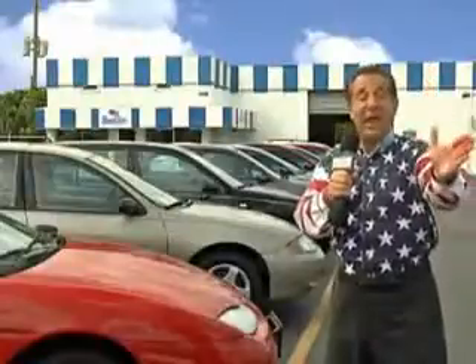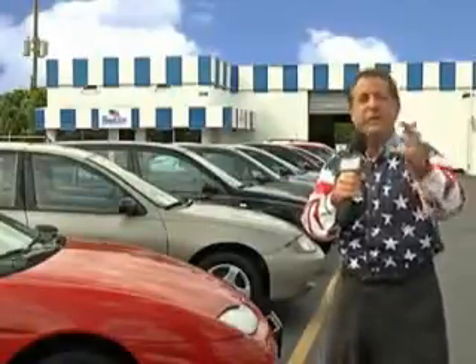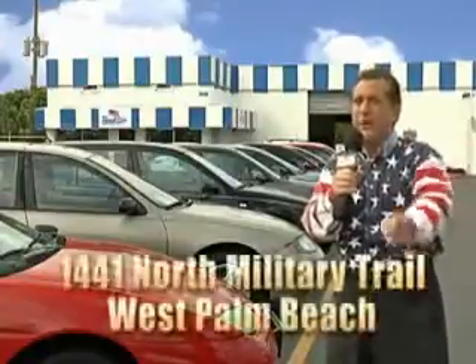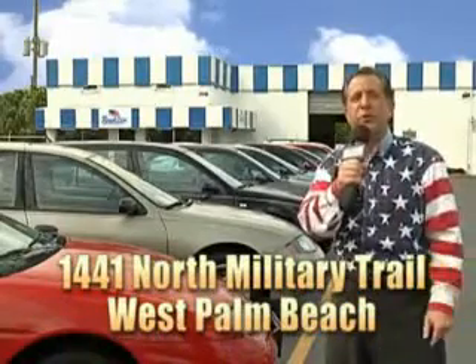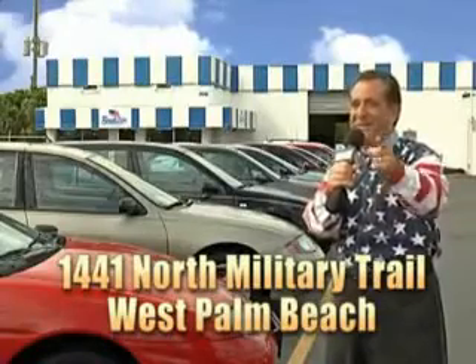My 15 minutes are up, but I could go on for another hour or more. We have a huge selection of cars, trucks, vans, and sport utility vehicles here at Beach Cars. And as you can clearly see, we price to sell. We don't care if you have no credit or even bad credit — we're going to finance it right here at Beach Cars so you can drive it home today. That's Beach Cars, 1441 North Military Trail between Okeechobee and Belvedere, right here in West Palm Beach.